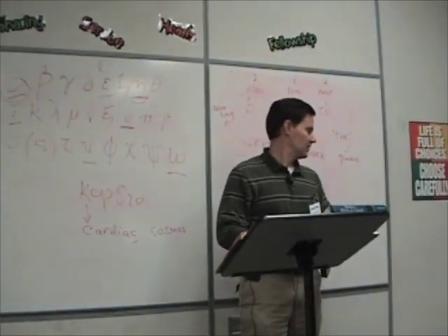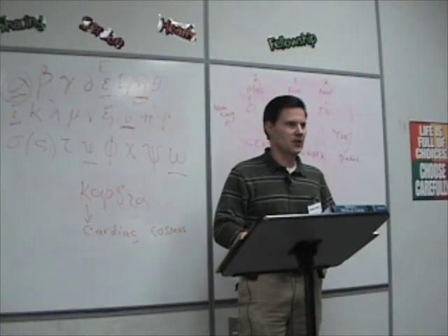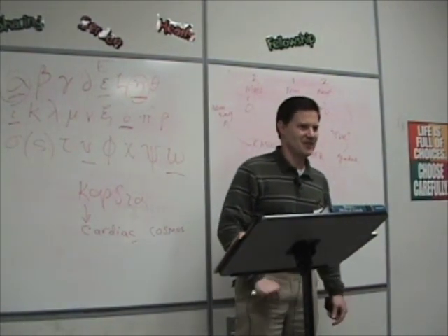I guess we're out of time. Does anybody have any questions before we adjourn?